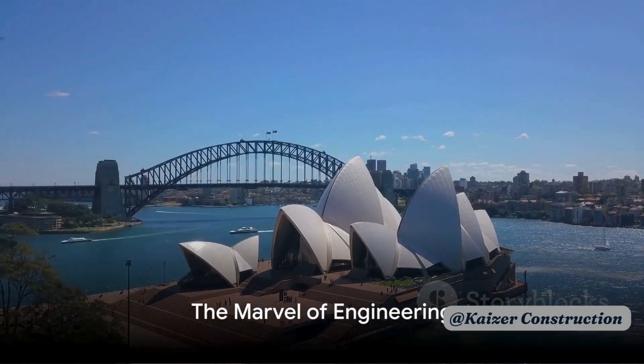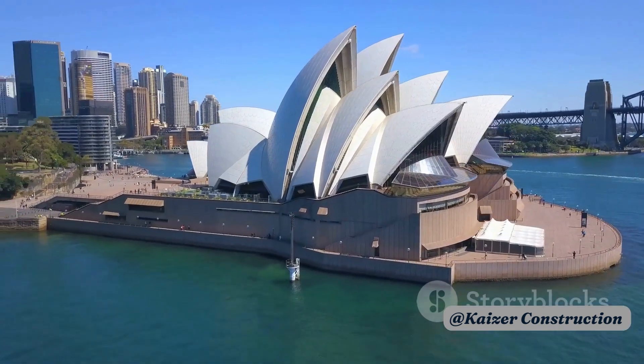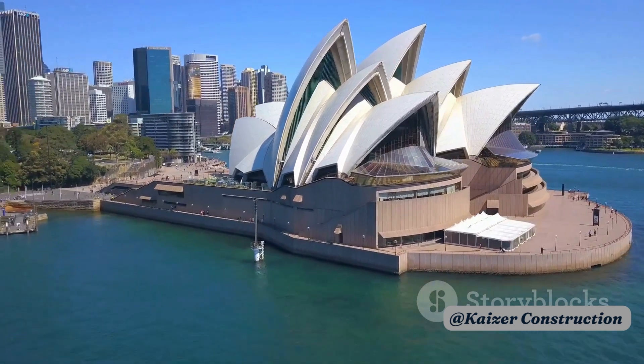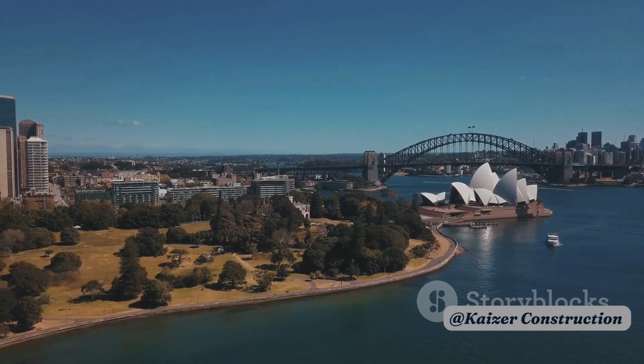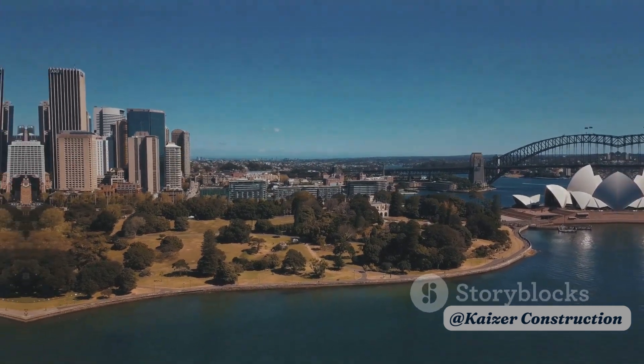The shells themselves are a marvel of engineering. Each one is a segment of a sphere, made from precast concrete panels covered in over a million white and cream-colored Swedish tiles. This gives the opera house its iconic glistening appearance, as the tiles reflect the sunlight and the surrounding water.